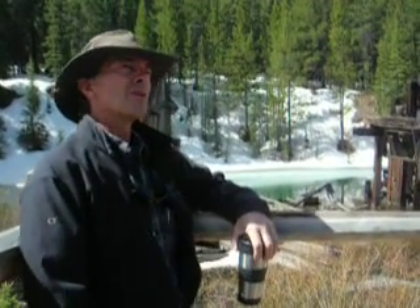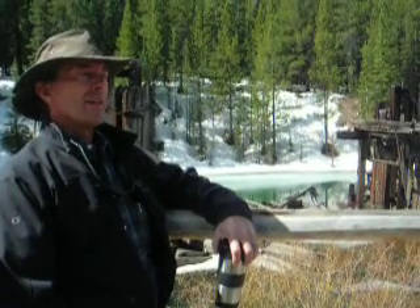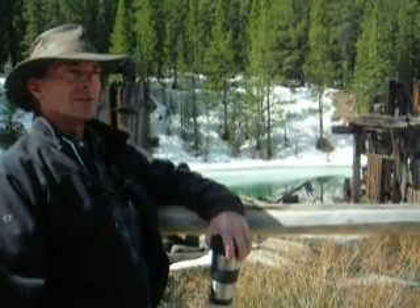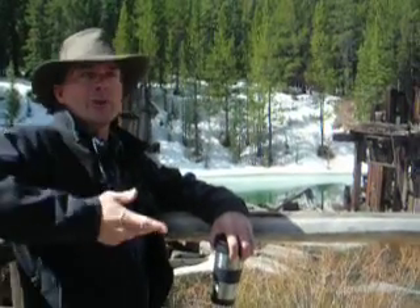If you had a couple hundred thousand dollars in your pocket in, like, 1968, you could have bought the entire town of Breckenridge and the post office. It was basically a ghost town — nobody living here, the ski areas hadn't been developed yet, so it was one of these true mining ghost towns. There was nothing up here except for the old mine stuff.